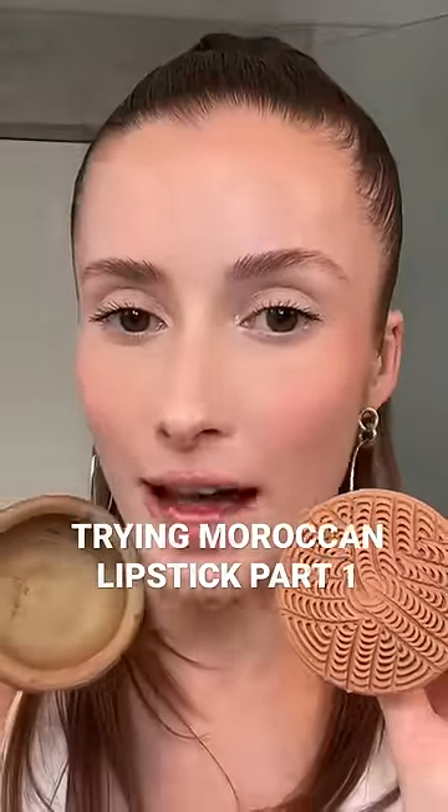Am I the last person on this app to try these? I've been gifted these while I was on my trip in Morocco about a year ago, and they've been sitting in my cupboard since because I had no idea how to use them. Thanks to TikTok, I know how to use this one.